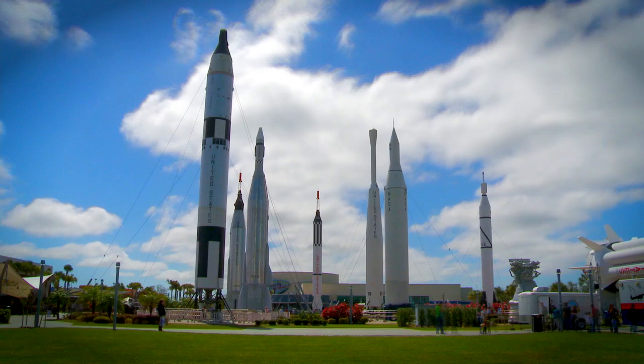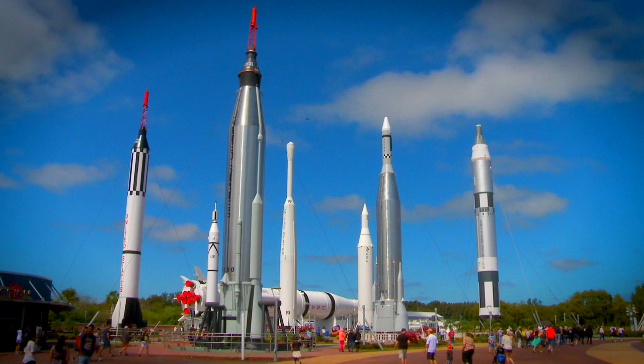One of the most popular spots at the Visitor Complex is called the Rocket Garden, and that's where I am now. Why is it called the Rocket Garden? Well, everywhere you look there are rockets — there's a Redstone rocket, there's an Atlas rocket, there's a Saturn 1B rocket, and there are space capsules all over this area.